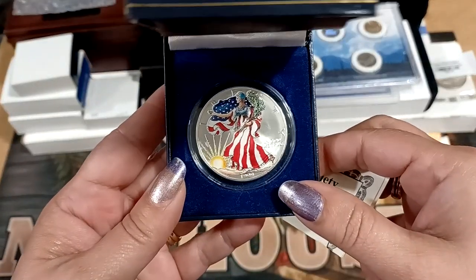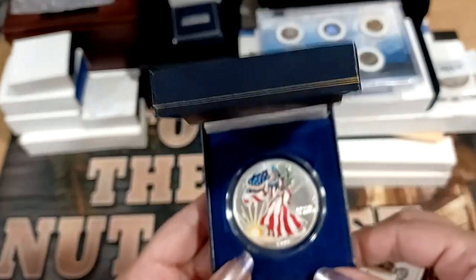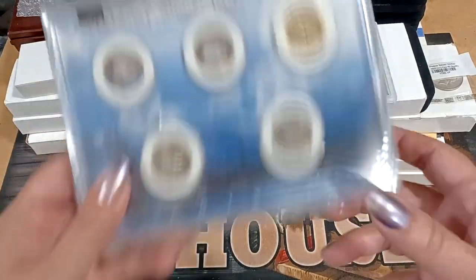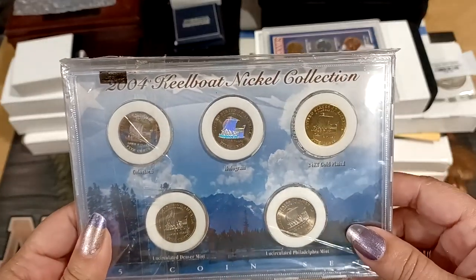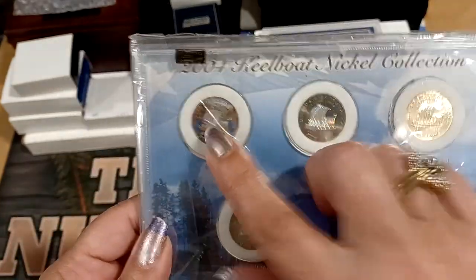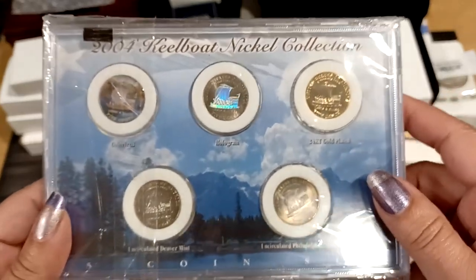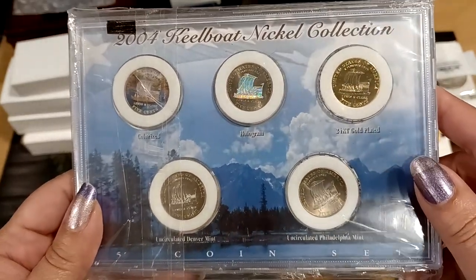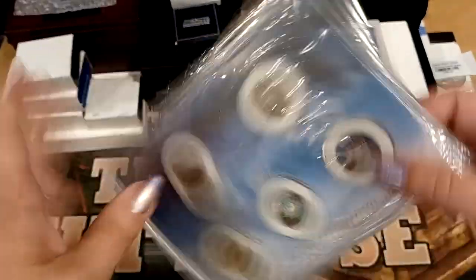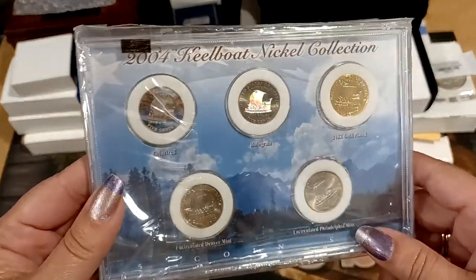We got a colorized 1999 ASC. Maybe I should start with some of the big stuff. We got the 2004 Keelboat Nickel Collection — it's got a colorized one, a holographic one, a gold-plated one, and then looks like just two regular ones. You're just paying extra for the fancy packaging, but hey, at least it's something cool.